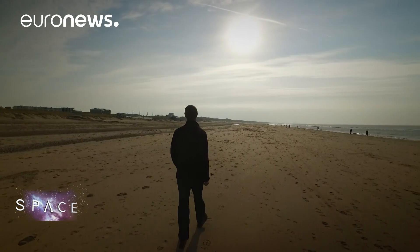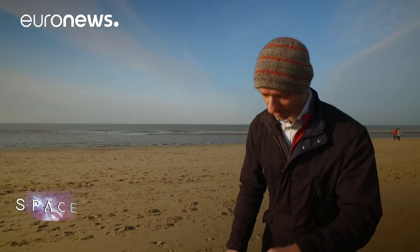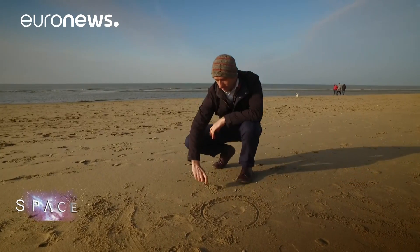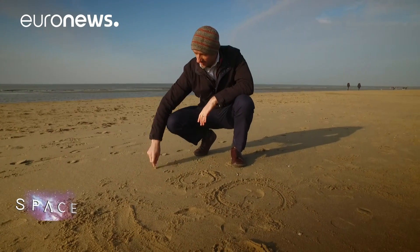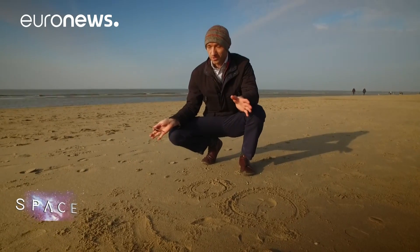If we were to draw Pluto in the same scale, it should be 0.3 millimetres, and it should be one kilometre down the beach. Obviously I can't draw something that's 0.3 millimetres, so I have to draw Pluto a bit bigger. If this is Pluto, then its largest moon is Charon, which is about half its size. But Pluto has four other moons: Styx, Nix, Kerberos, and Hydra. So there's a lot going on around the Pluto system.